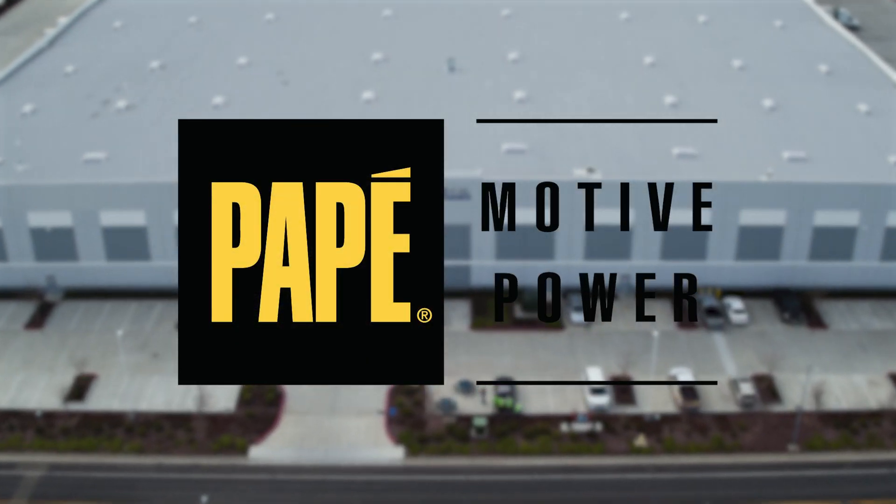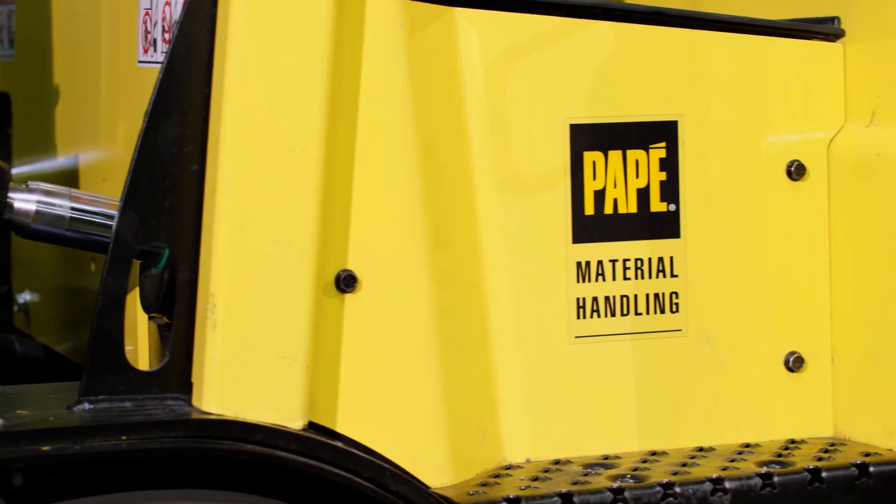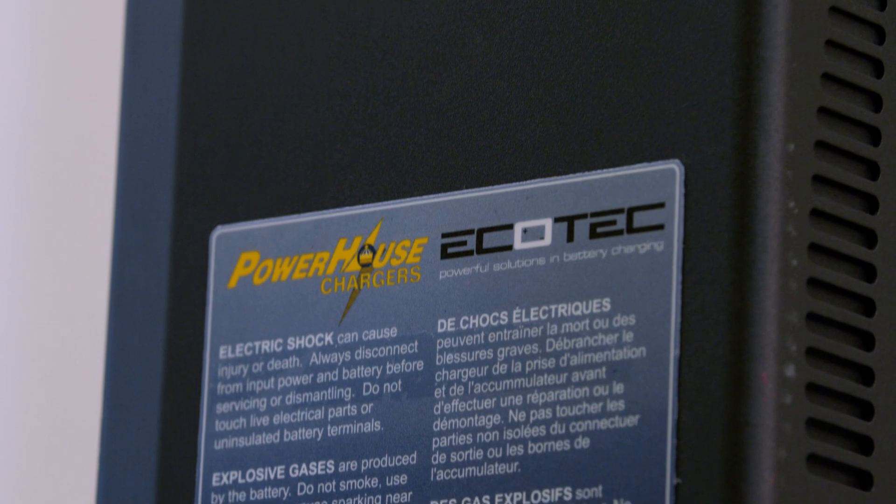Offering top-quality service, parts, and equipment, including lithium-ion batteries, Bape Material Handling is your comprehensive warehousing and material handling partner.